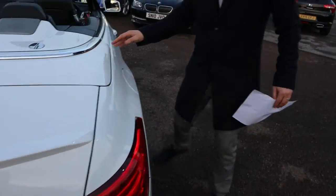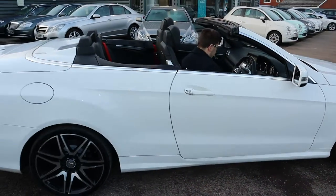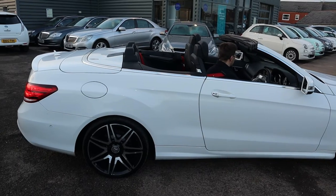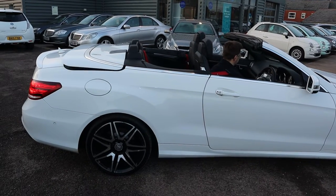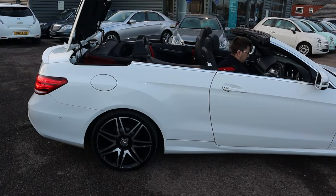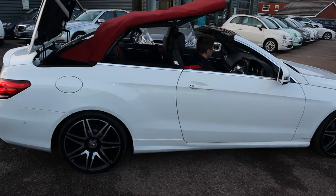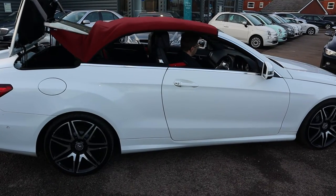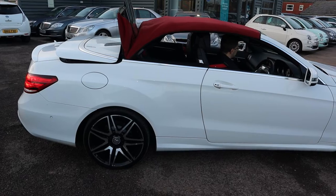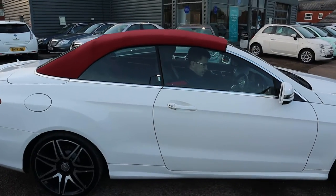Let's get that roof up and see what all the fuss is about. Get the engine started and then there's a lever that's just in the centre console. Very fast acting roof — almost mesmerising watching it work — and then it completes by doing the windows.